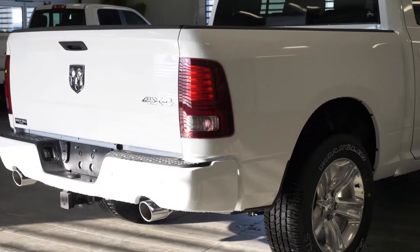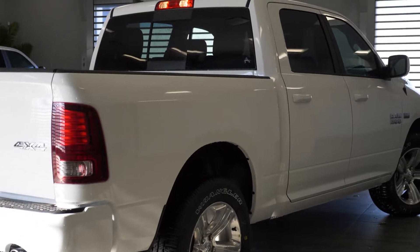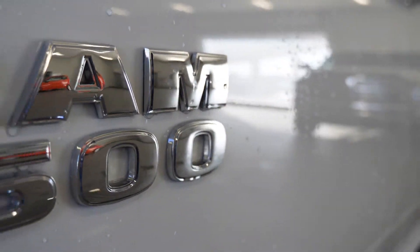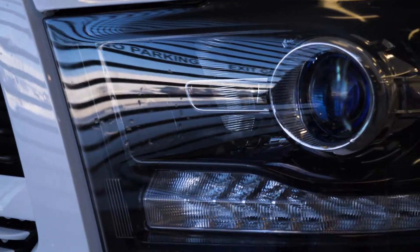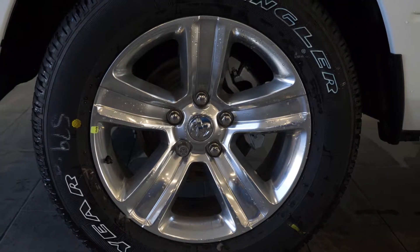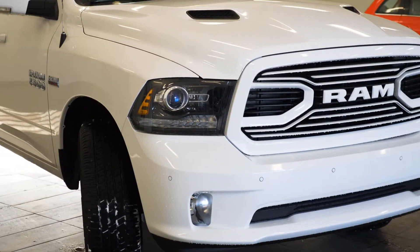Hi Kenneth, this 2018 Ram 1500 Sport comes equipped with a 5.7L Hemi V8 engine, 8-speed automatic transmission, halogen projector headlamps, fog lamps, 20-inch aluminum wheels, and a white pearl exterior.